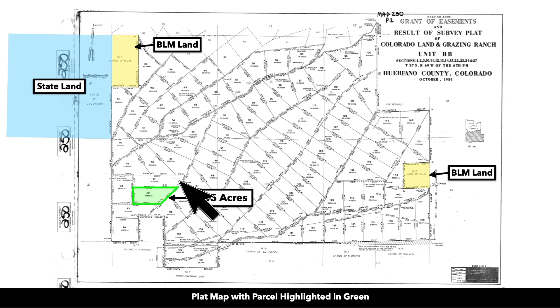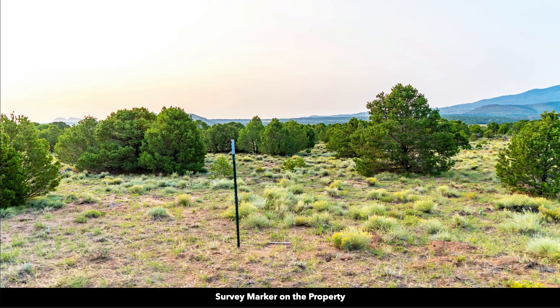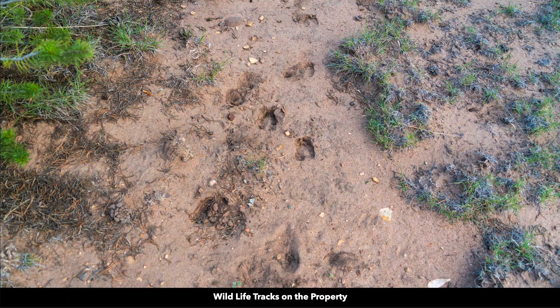Around all the parcels, there is a 20-foot wide easement where there are adjoining parcels — that is 40 feet wide, 20 feet around each parcel, unless otherwise noted. There are some places where that easement might be 30 feet on each side, 60 feet total. Here's a survey marker on the property and some wildlife tracks.